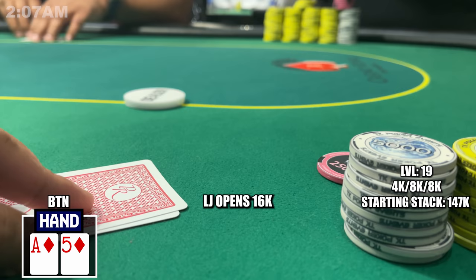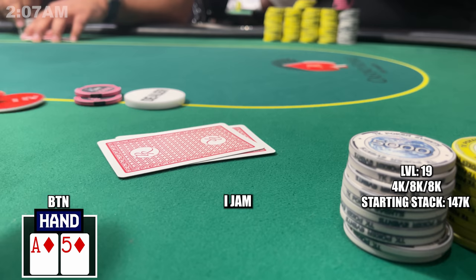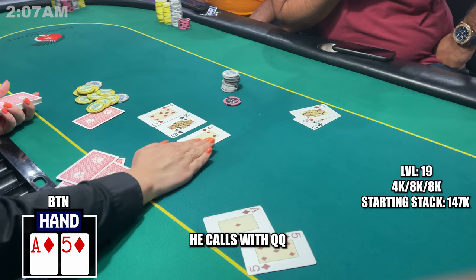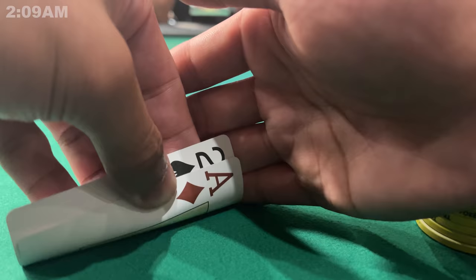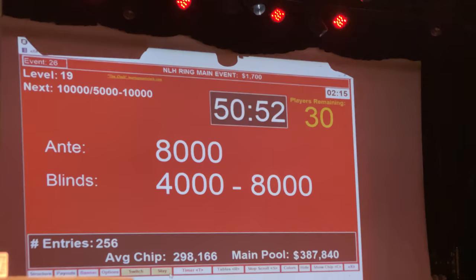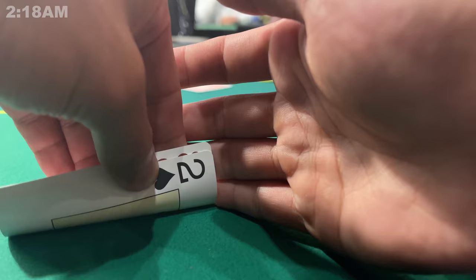After break we're at level 19 — blinds are massive, my chip stack is tiny. First hand from break I pick up Ace-5 of diamonds on the button. The low jack raises to $16,000 on an $80,000 stack. This hand is too good to fold so I jam — and this guy just shows pocket queens. He's not folding. I basically flop dead, he rivers quads, and I give him most of my chips. Down to $67,000.